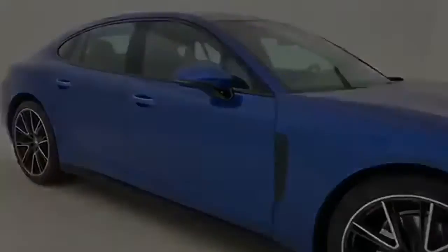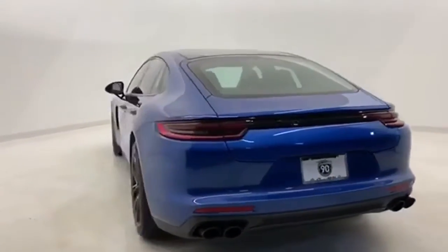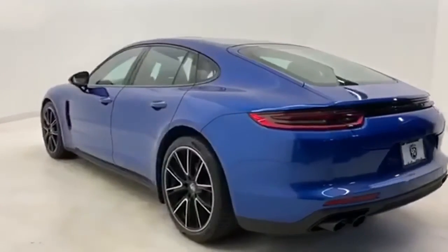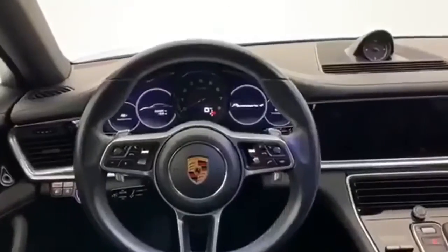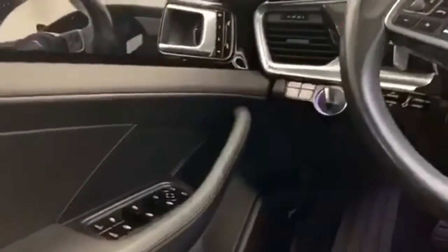It comes with the features you need, and better yet, want: integrated navigation system, heated and ventilated bucket seats, refrigerated box located in the glove box, power sliding and tilting sunroof, and intercooled turbo V6 engine.